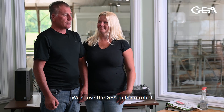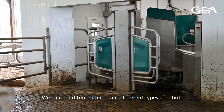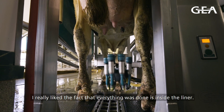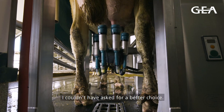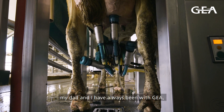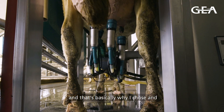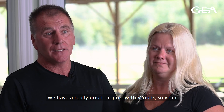We chose a GEA milking robot. We went and toured barns and different types of robots. At the end of the day, I really liked the fact that everything was done inside the liner — it attaches quickly and efficiently. I couldn't have asked for a better choice. My dad and I have always been with GEA, so it was an easy choice to make, and we have a really good rapport with our dealer.